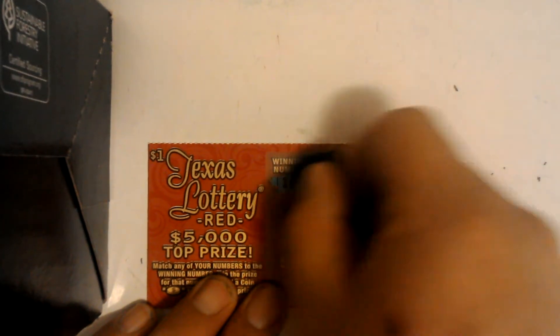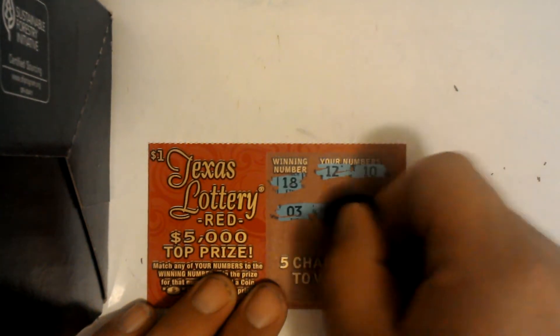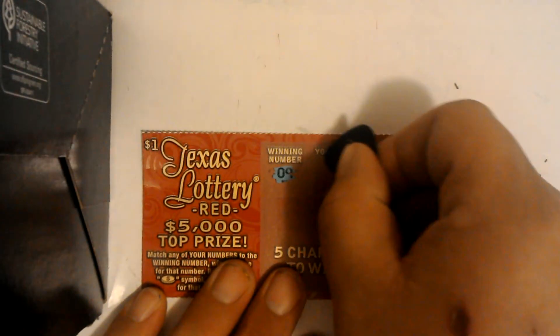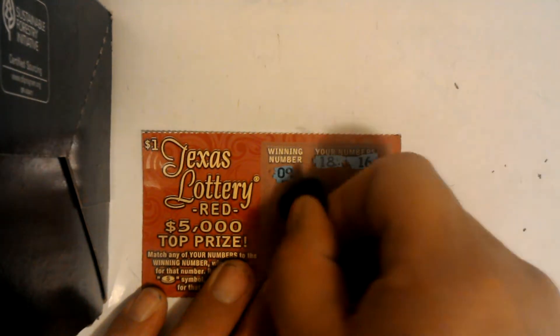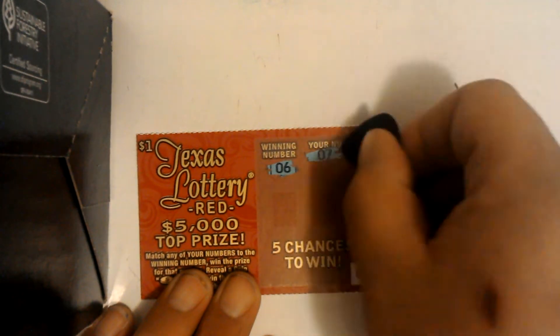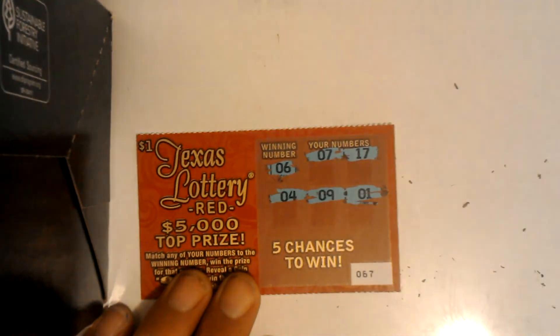Ticket 64 — no. Ticket 65. Ticket 66. Ticket 67 — a lot of losers in a row. Ticket 68.